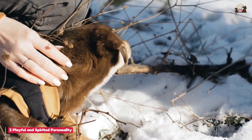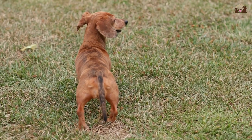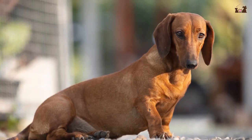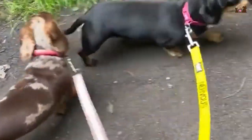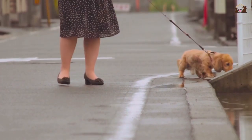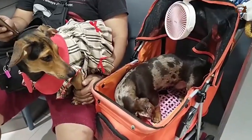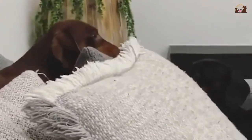Dachshunds are known for their lively, spirited personalities. They are intelligent, curious, and brave, often exhibiting a fearless attitude that belies their small size. This boldness is a remnant of their hunting days when they had to face formidable foes underground. Despite their independent streak, Dachshunds are also loyal and affectionate with their families. They thrive on companionship and enjoy being involved in all aspects of household life. Their playful nature means they enjoy interactive games and mental stimulation — puzzle toys, fetch, and hide-and-seek are excellent ways to keep a Dachshund engaged and happy.